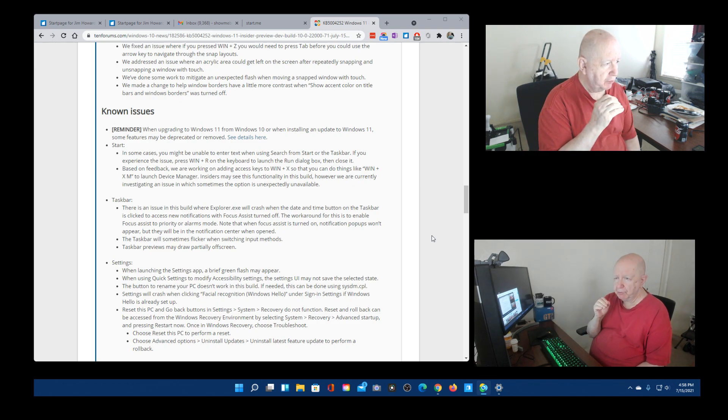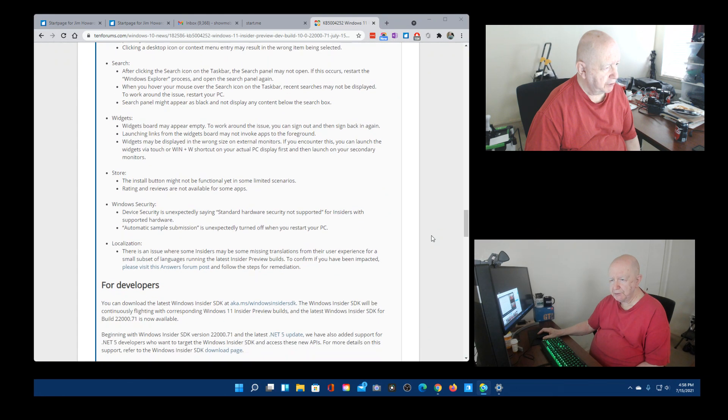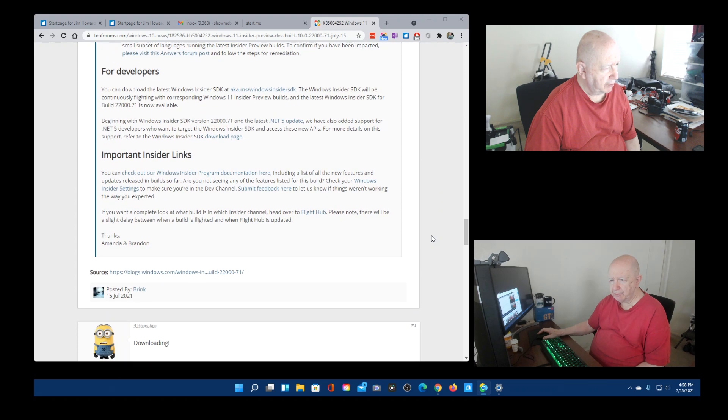Under known issues: when upgrading to Windows 11 from Windows 10 or when installing an update to Windows 11, some features may be deprecated or removed. Known issue categories include Start, File Explorer, Search, Widgets, Store, For Developers, and Insider Links. I'll put the link so you can read it all yourself.